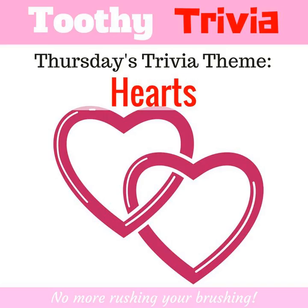Today's trivia theme is hearts. Every day, the heart creates enough energy to drive a truck 20 miles. In a lifetime, that is equivalent to driving to the moon and back. A kitchen faucet would need to be turned on all the way for at least 45 years to equal the amount of blood pumped by the heart in an average lifetime.